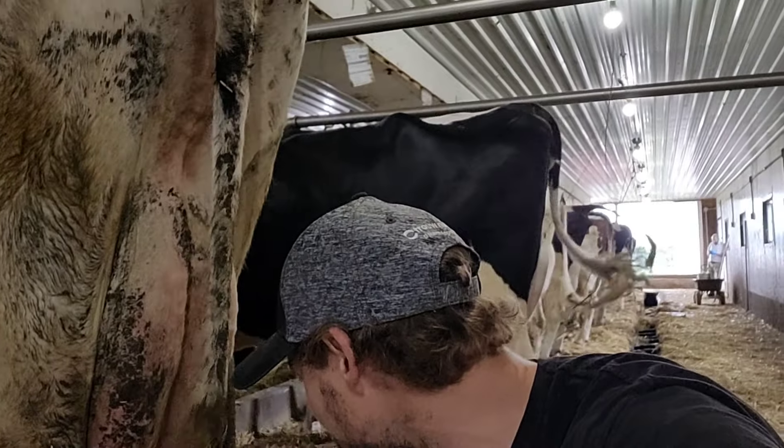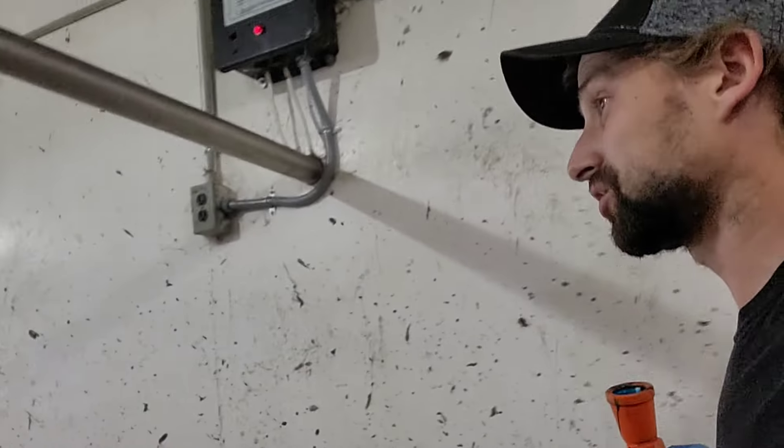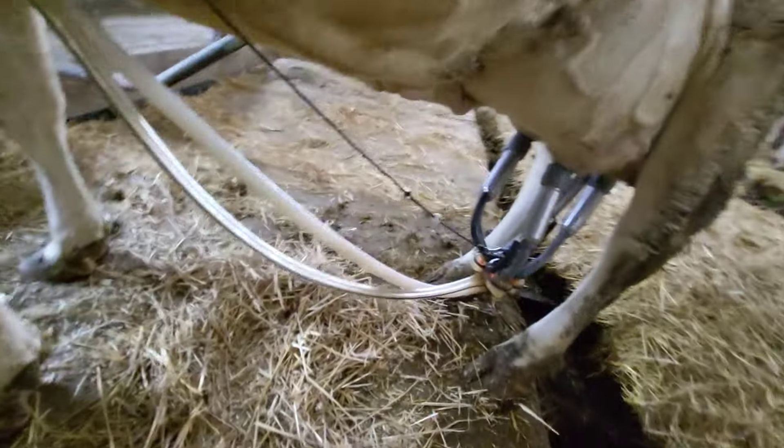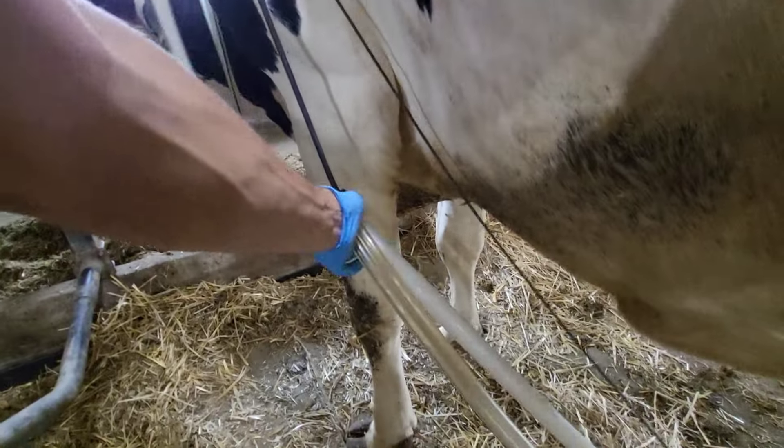They're struggling a little bit. It is what it is — it'll get cooler again soon, they'll be fine. This milker here would be an example of one that's hanging a little bit tight, so we've got to just adjust this here.